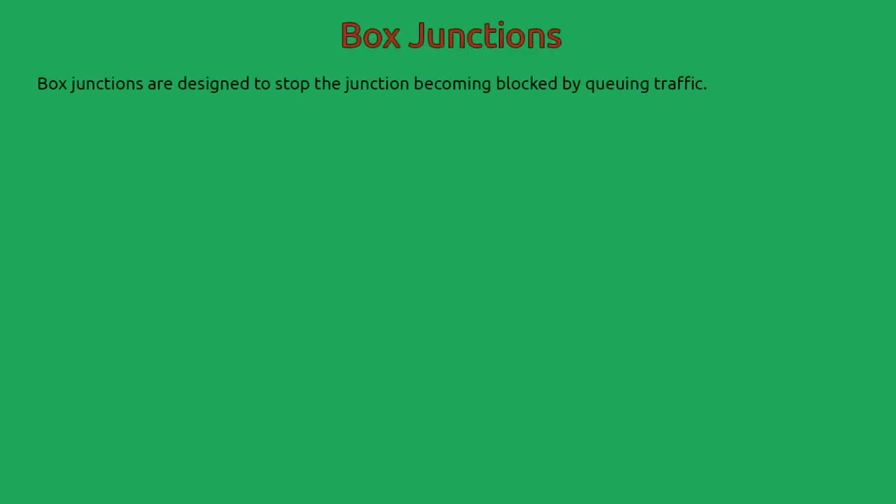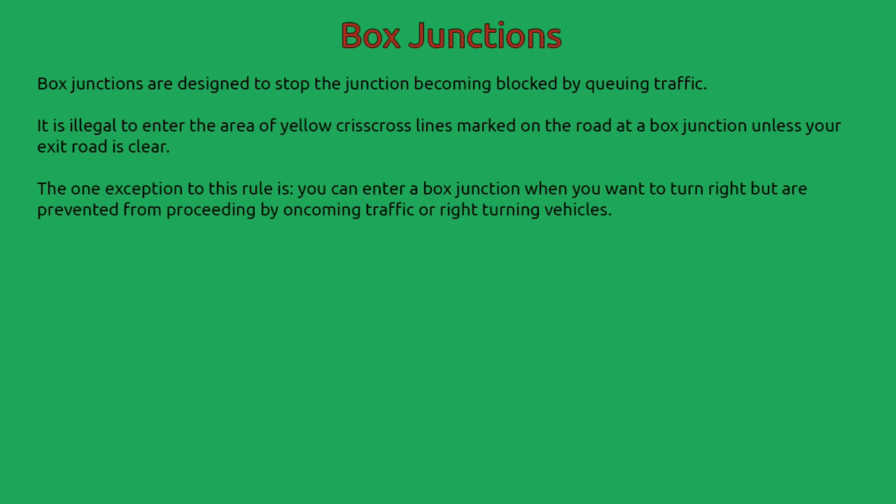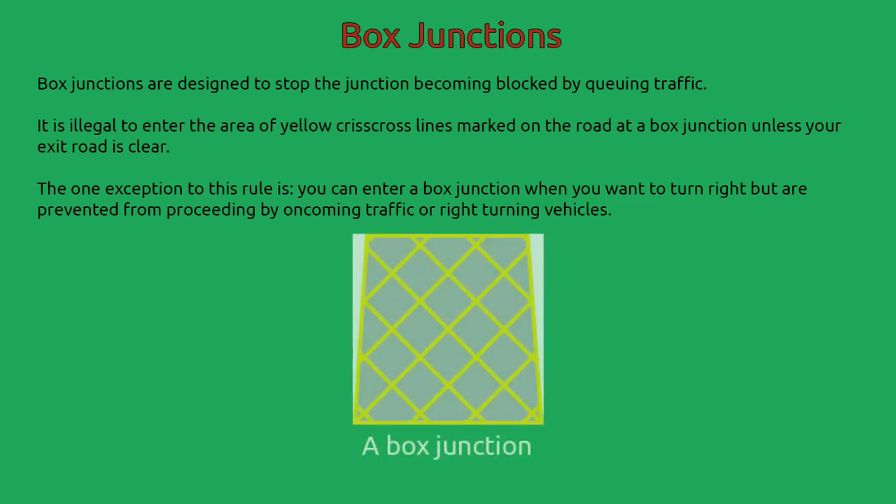Box junctions are designed to stop the junction becoming blocked by queuing traffic. It is illegal to enter the area of yellow crisscross lines marked on the road at a box junction unless your exit road is clear. The one exception to this rule is you can enter a box junction when you want to turn right but are prevented from proceeding by oncoming traffic or right turning vehicles. You can identify a box junction by its yellow boxed crisscross lines.